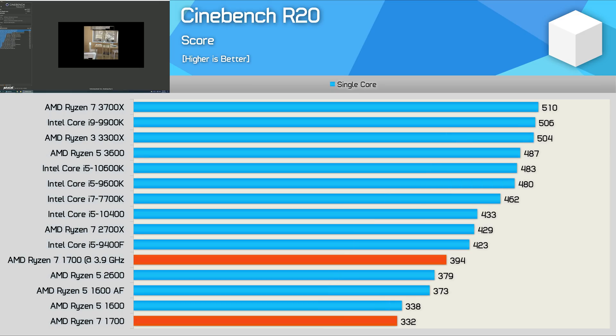Here we can see one of the bigger weaknesses of the original Zen architecture — single-core performance. The R7 1700 scores just 332 points, making it almost 30% slower than the 7700K. The overclock did reduce that deficit to 15%, but that is still quite a sizeable margin. Looking at stock results, the 2700X is almost 30% faster in this test, while Zen 2 parts like the 3700X are over 50% faster.